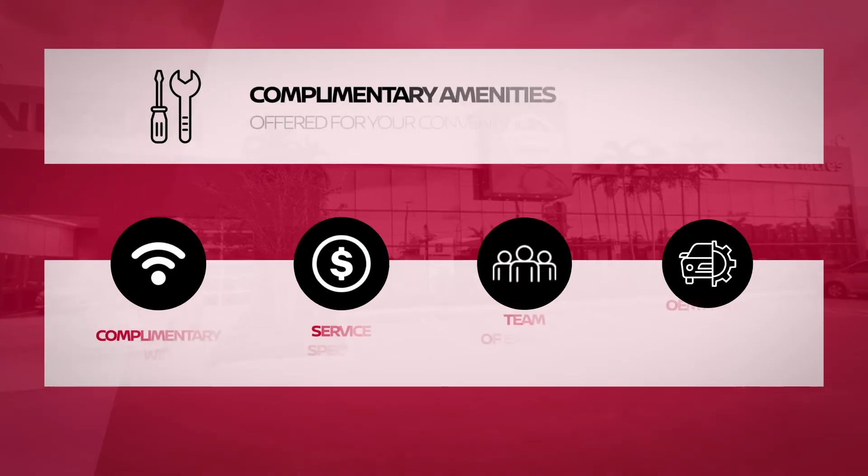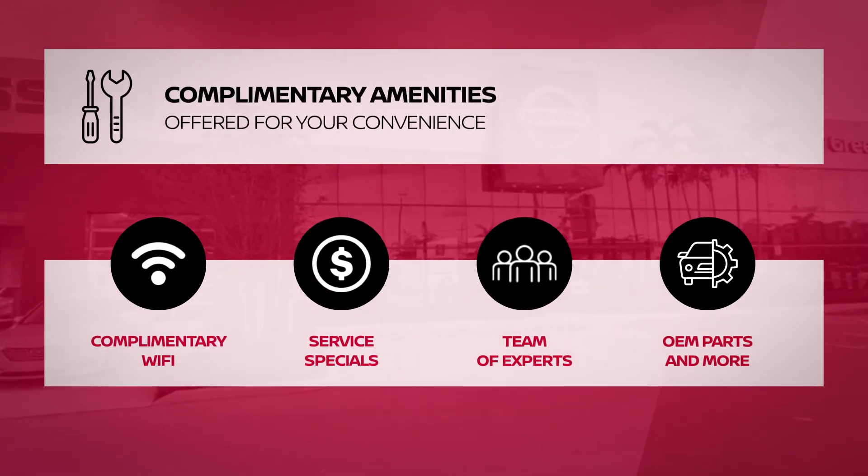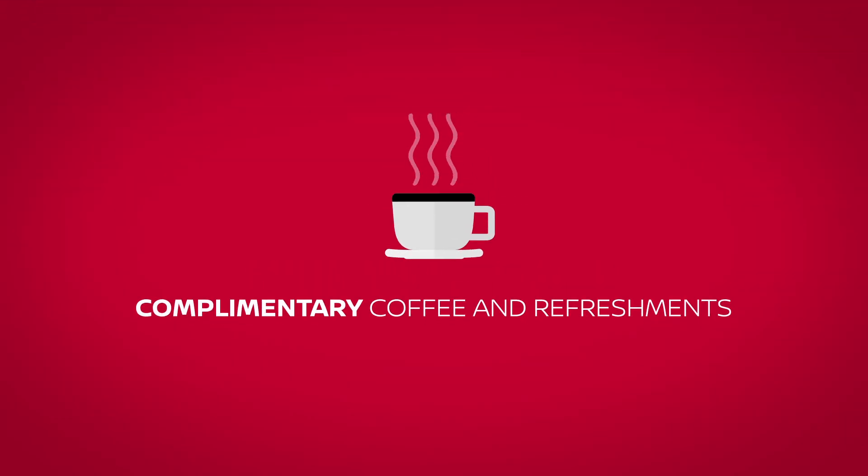Complementary amenities are available, including Wi-Fi, service specials, experts, and more. Relax in our comfortable waiting area and enjoy complimentary coffee and refreshments.